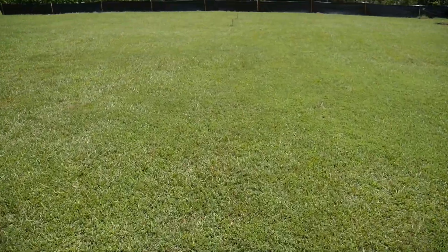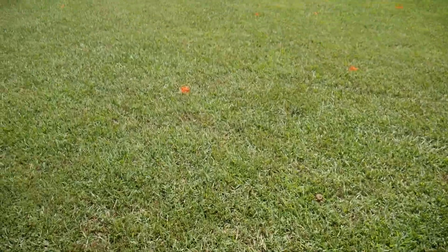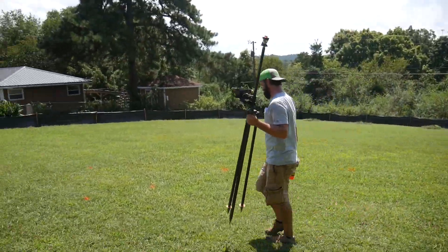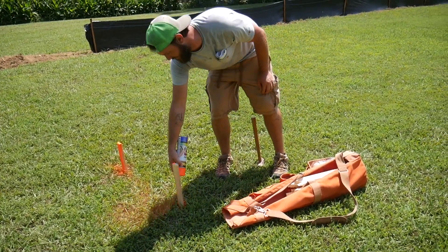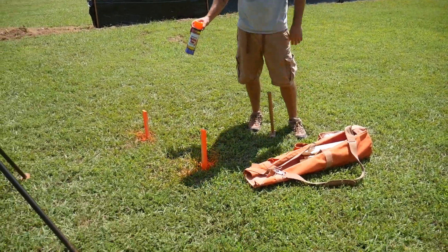I'm taking all my old stakes out and letting him get his new professional stakes in — then we'll be in business. You can really visualize it now. He's using a four-pound sledgehammer — that three-pound one doesn't work as well as I thought it would.